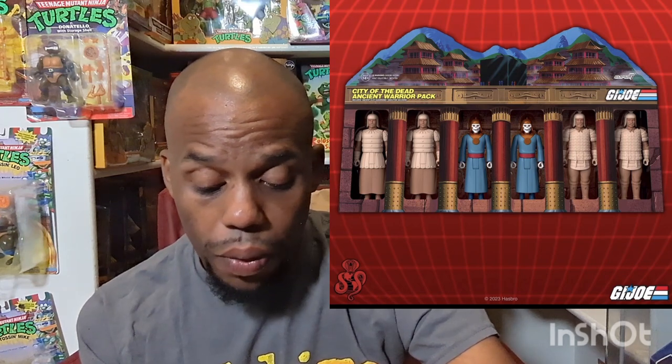They're coming out with the City of the Dead Ancient Warrior pack from G.I. Joe. And this thing looks awesome. You get like six figurines in a pack. And the art on it looks crazy, it looks awesome. The cobra symbol in the middle of the door with the two dragon dogs or whatever — looking really awesome.